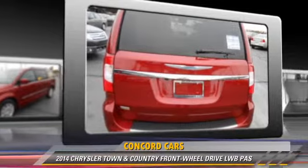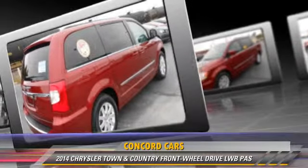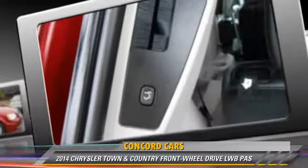Safety features include fog lights, traction control, and four-wheel ABS. Comfort and convenience features include third door, satellite radio, and a CD player with MP3.